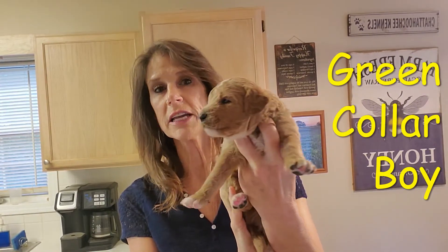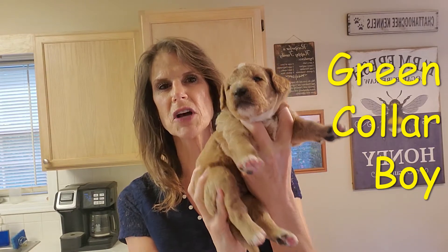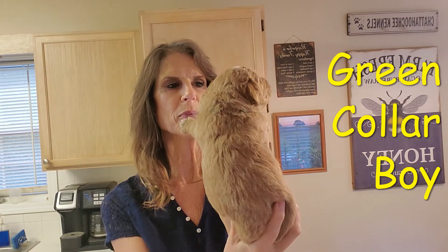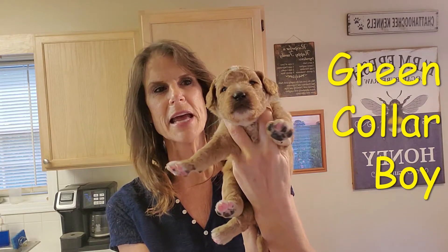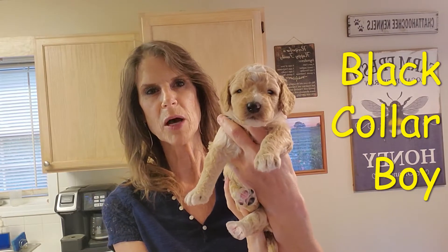This is green collar. He is a boy. Look how pretty he is with his markings — he's got the socks, pretty apricot color, but white on his neck and his head and then his four paws. And this is the last of our five pups.